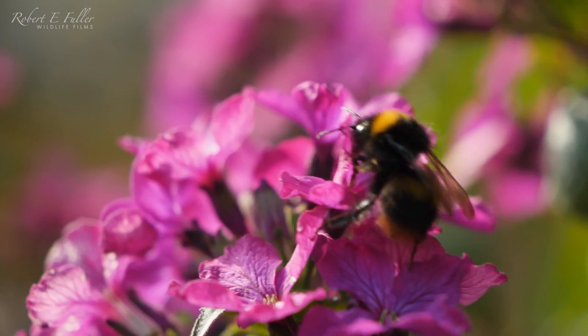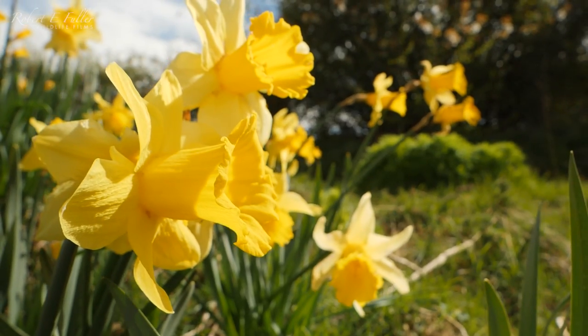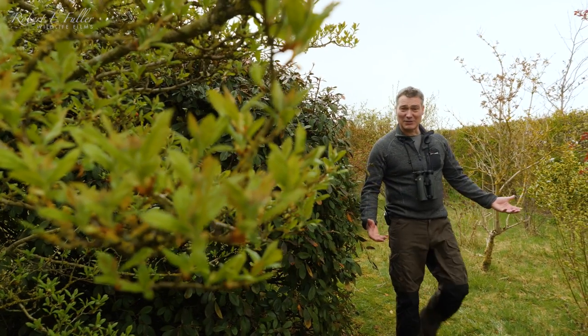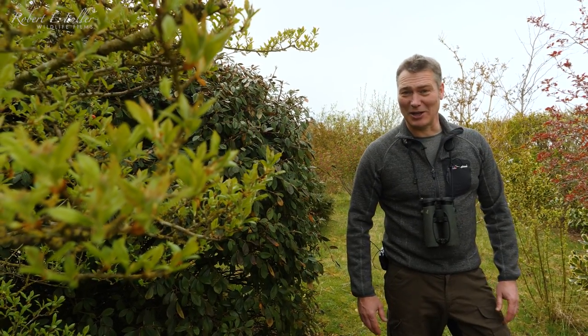I'm Robert Fuller, a wildlife artist and filmmaker. I want to share my favorite time of year with you: spring. It's the start of a new breeding season here in the Yorkshire Wolds and all the animals are gearing up to create new life.